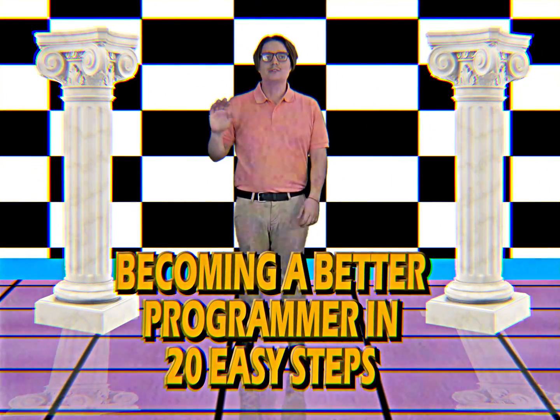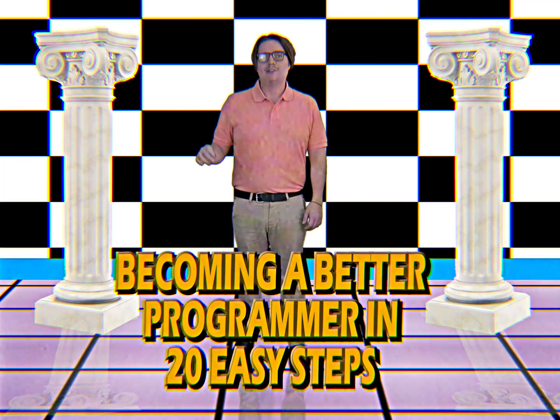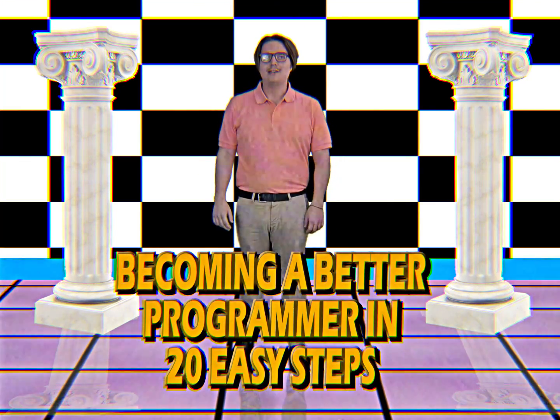Hi, and welcome to Becoming a Better Programmer in 20 Easy Steps. Thank you for buying this educational tape.